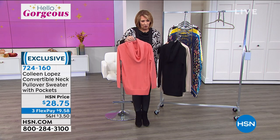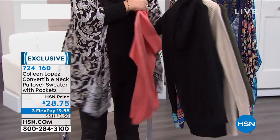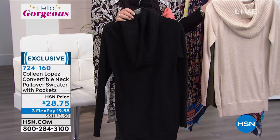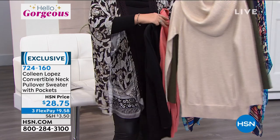We still do have this beautiful coral blush that I absolutely love — only 100 left in the coral blush. The black has been the number one choice; that's what I've been wearing all night long. You can wear it on the shoulder or off the shoulder. We lost extra large, but at this point we have all the other sizes, which is the good news.